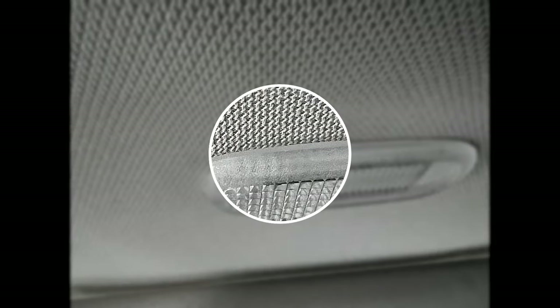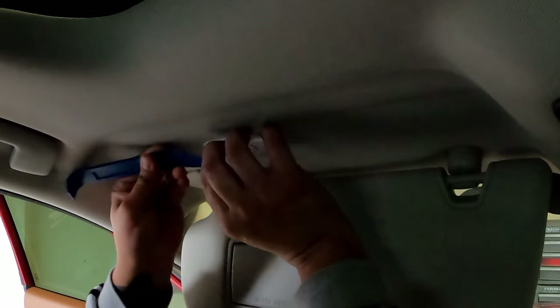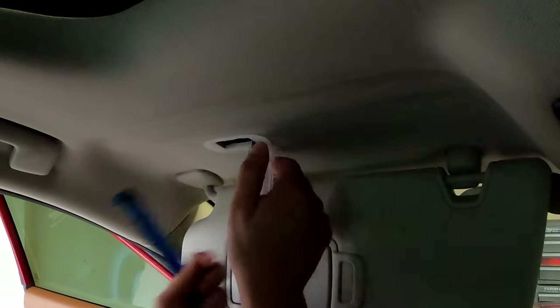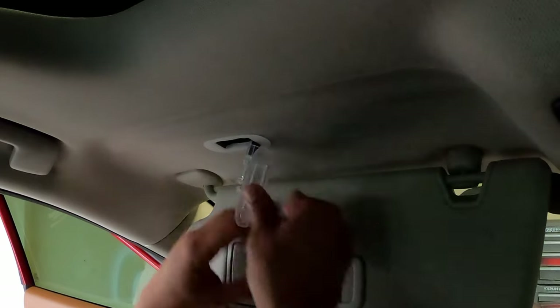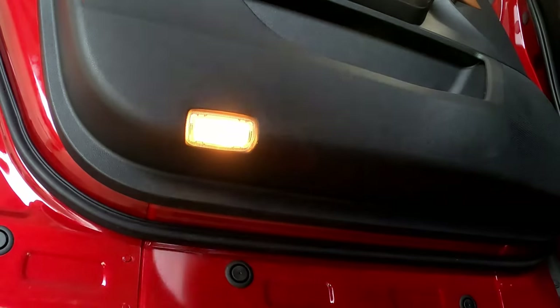For the vanity mirror lights, you can see the base and the edge of the lens. Insert the trim tool between those two and pry down slightly — the lens should come right out. Use the trim tool at the base of the bulb and pull down; the bulb falls right out. Insert the new bulb, test it by opening the mirror, and snap the lens back into place. Same process for the other side.